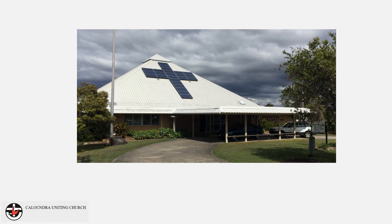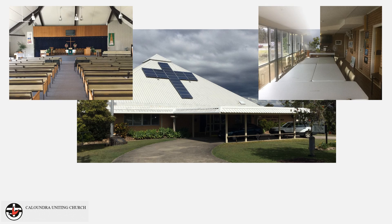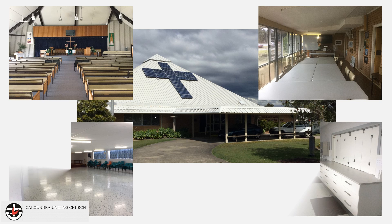Caloundra Uniting Church is located at 56C Queen Street, Caloundra. The Sir Francis Nicklin Memorial Church is a two-storey building. The top floor of the building contains the church office, main auditorium and the Robert Weir training room. The lower level serves as the main hall.